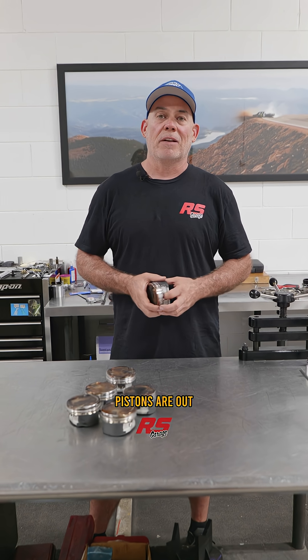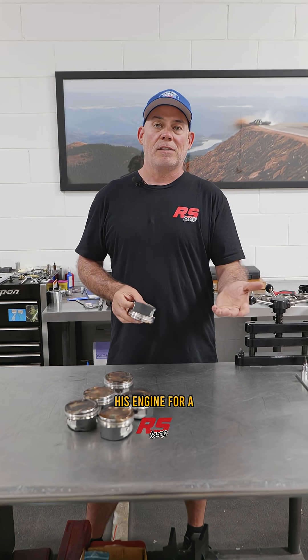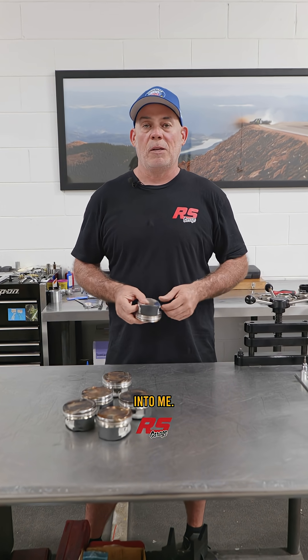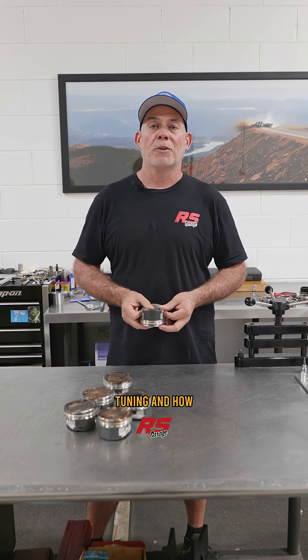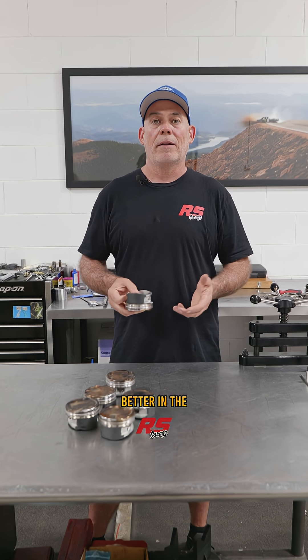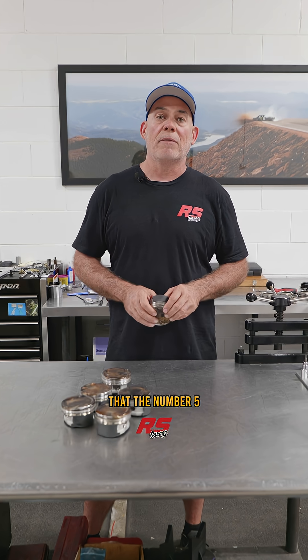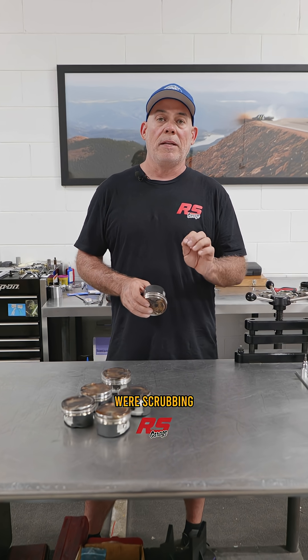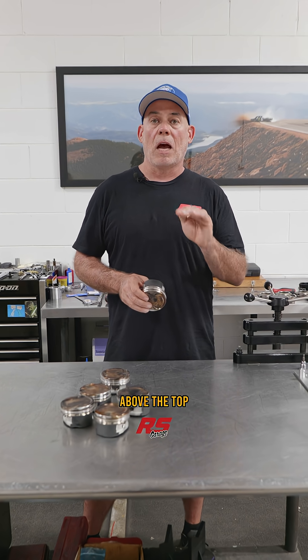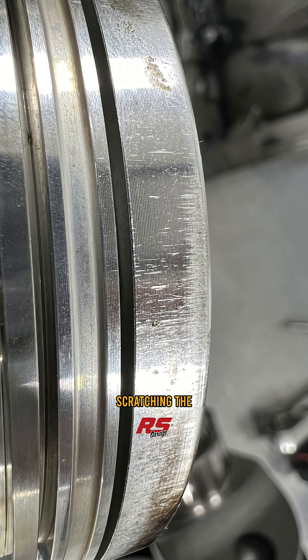So these six pistons are out of a 2JZ. We have a guy that's on our racer program where he races his engine for a season, sends it in to me, I evaluate it, give them some advice on the tuning and how they can make more power and help it live better in the process. And I noticed on this set of pistons that the number five and six cylinders were scrubbing the bore just above the top ring and the top of the crown of the pistons. The piston is growing up enough that just on those two cylinders, it's actually making contact and scratching the bore up a bit.